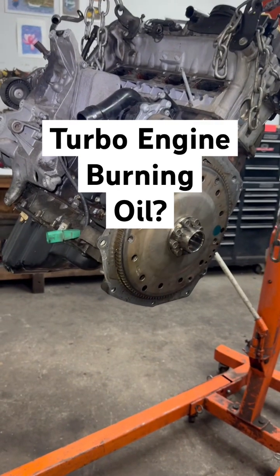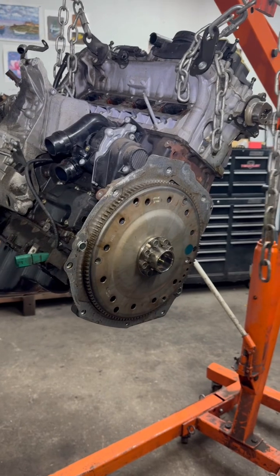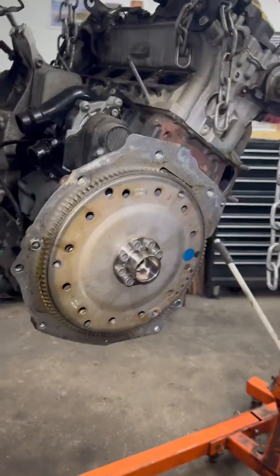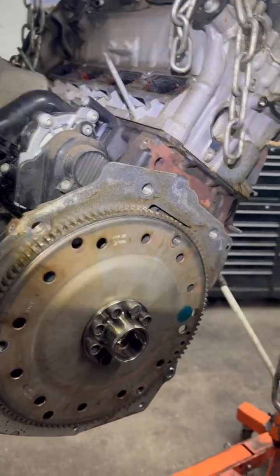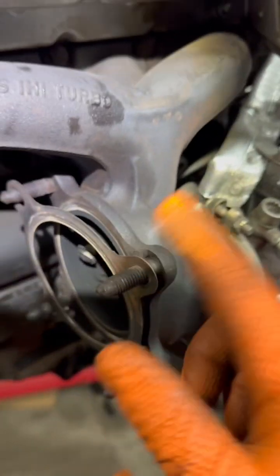If you've got a turbocharged engine and your car is burning oil and you want to know if it's the turbo burning oil or if it's the engine burning oil, what you're gonna have to do is locate the turbo — usually it's on the exhaust side. You're gonna have to split it, whatever kind of pipe you have, to take a look at the turbo itself.